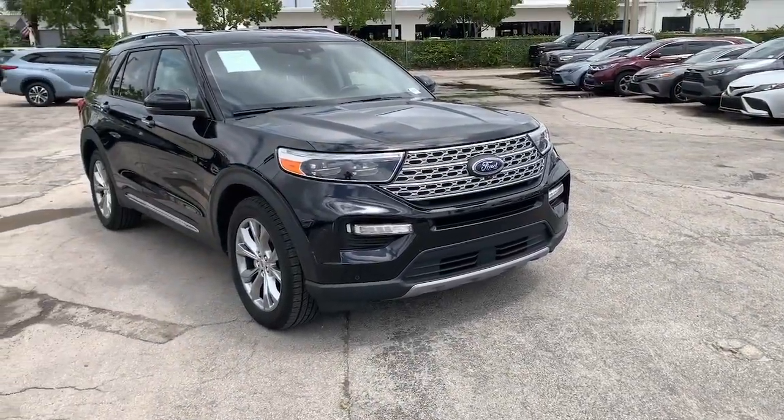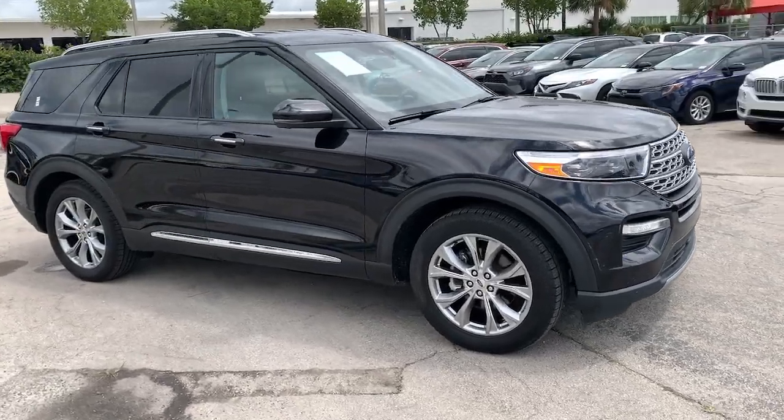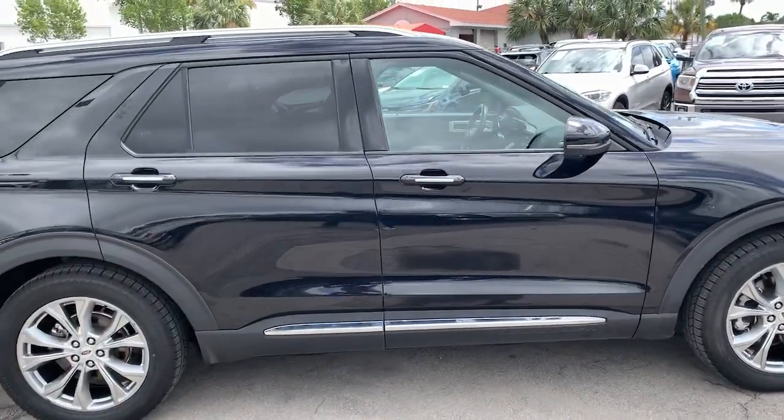Get a feel for the 2021 Ford Explorer. With less than 60,000 miles on the odometer, this vehicle provides excellent value.